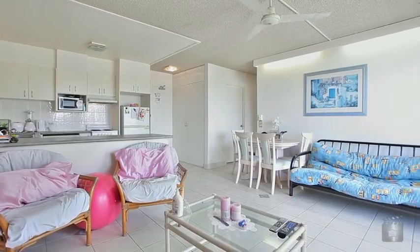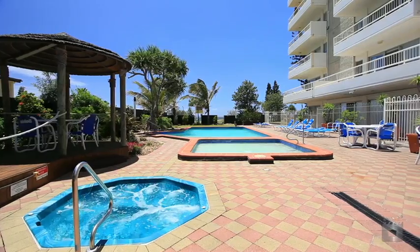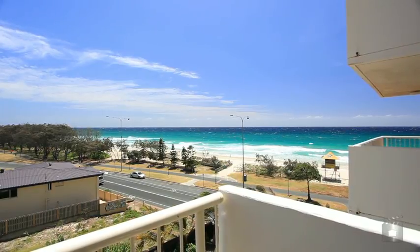Large kitchen facilities and resort style facilities including an in-ground pool. 12A Bahia has all the conveniences you would expect from a high-end property without the price tag.